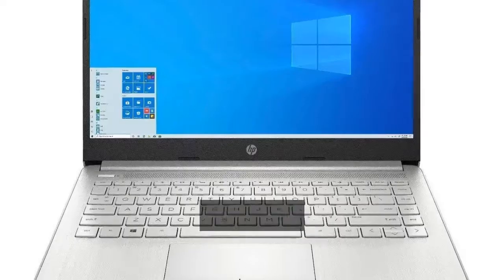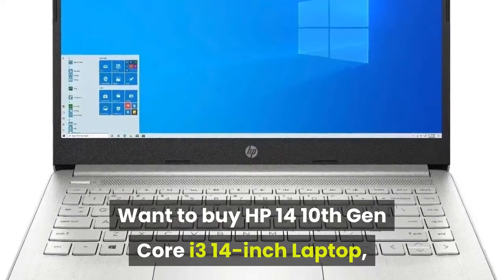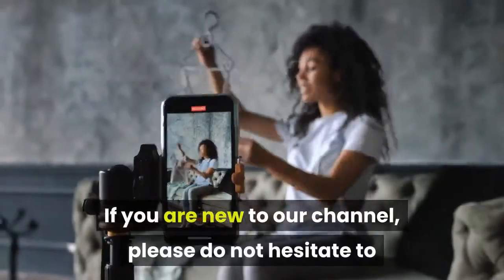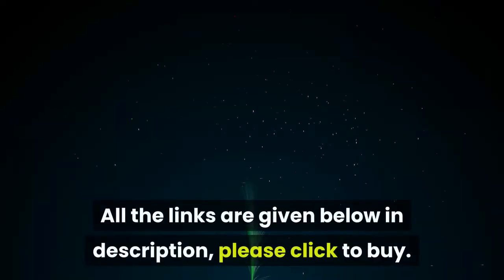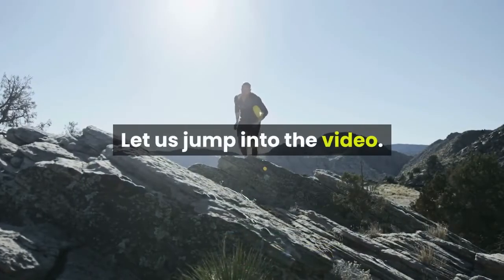Welcome guys. Want to buy the HP 14 10th Gen Core i3 14-inch laptop? Then you are at the correct place. If you are new to our channel, please do not hesitate to like, share, comment, and subscribe. All the links are given below in the description — please click to buy. Let us jump into the video.